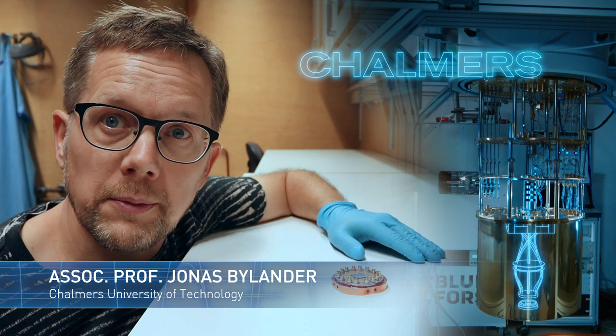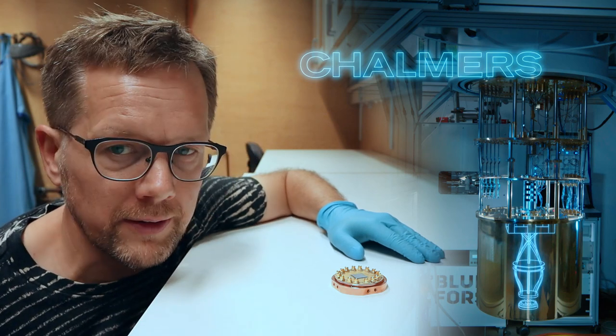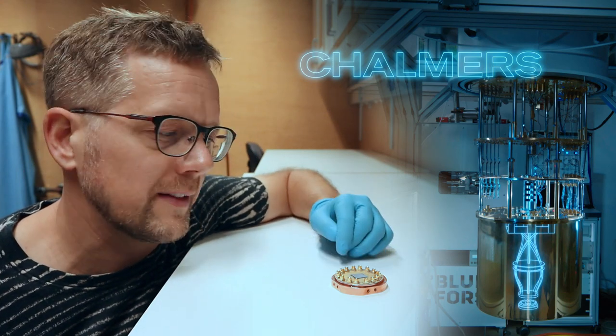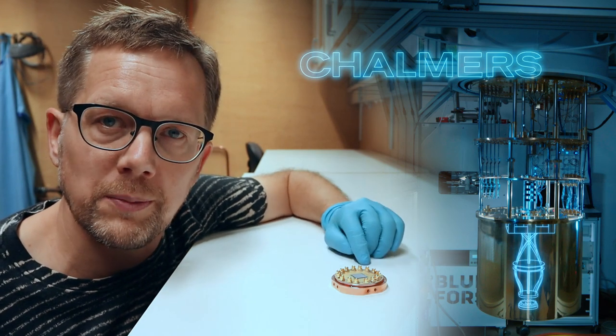I am Jürgens Bülander from Chalmers University in Gothenburg, Sweden. With OpenSuperQ, my team has developed the superconducting quantum processor as an integrated circuit. There is a lot of physics and microwave engineering and fabrication technology that goes into making this device.